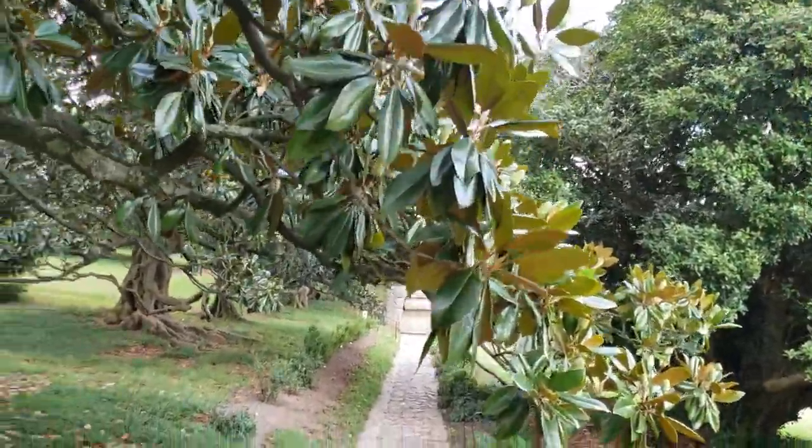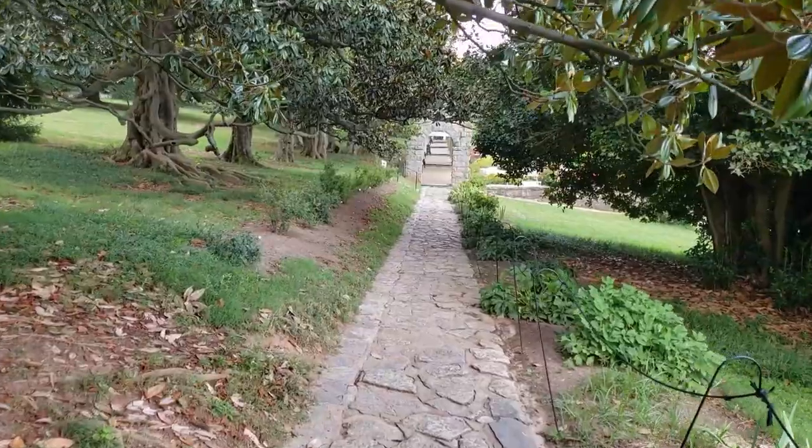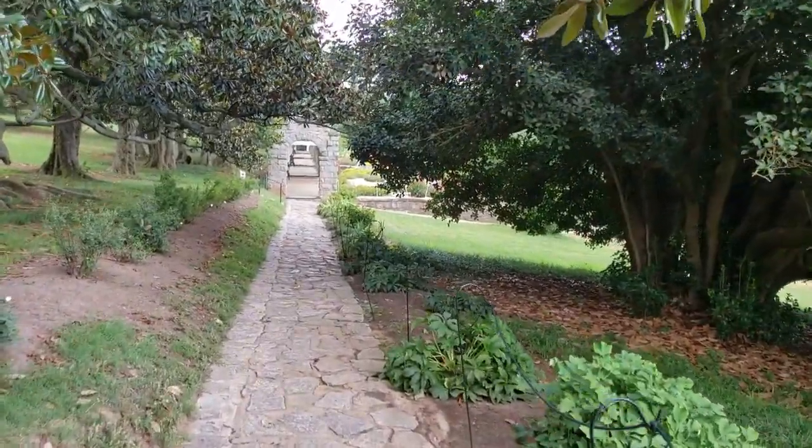The park itself is located in Richmond, Virginia. The park has numerous attractions. It's beautiful and worth checking out if you're in Richmond.